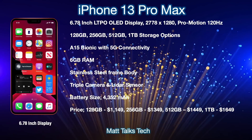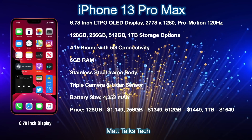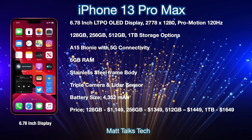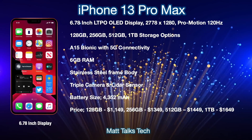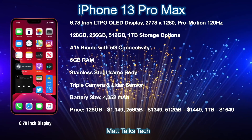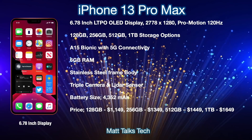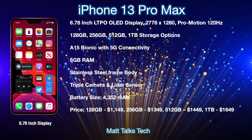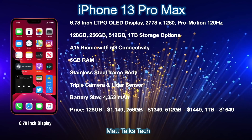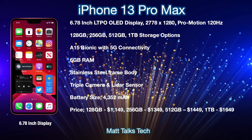Storage sizes are very similar to the 13 Pro: 128GB, 256GB, 512GB, and a one-terabyte option. We're also getting the A15 Bionic chipset and 5G connectivity with a Qualcomm modem inside, along with 6GB of RAM and a stainless steel frame body. Like the 13 Pro, it's going to be slightly thicker to accommodate a bigger battery. On the rear, there's a triple camera and LiDAR sensor, with various upgrades. Battery size is going to be bigger at 4,352 milliamp-hours.